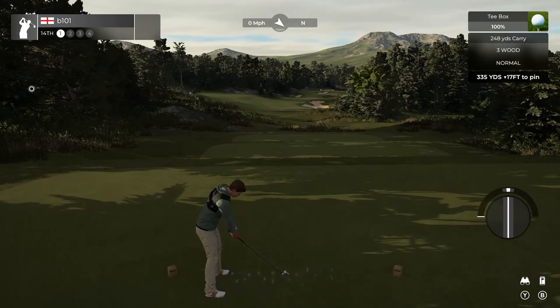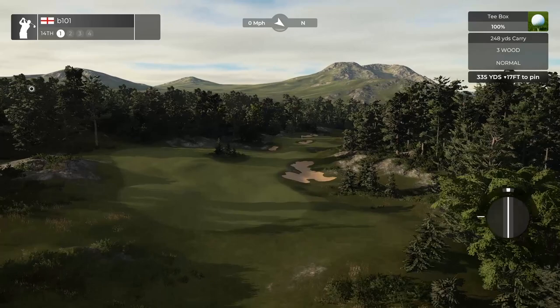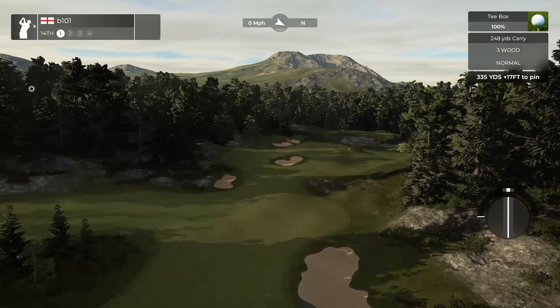14 is another short par 4, and downwind can be almost drivable. This is one where you want to pick your position based on where the pin is in the distance. If you see it on the left of that bunker, you want to be up the left hand side in order to avoid that bunker going into the green. So on the right, you want to be hedging your bets and going closer down the right hand side.